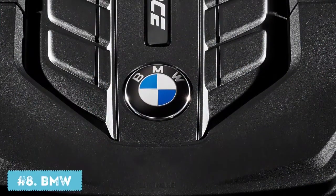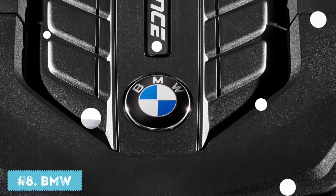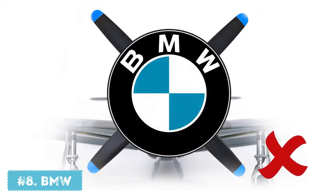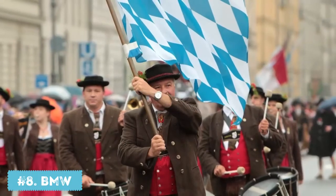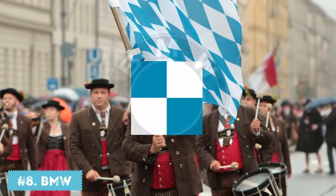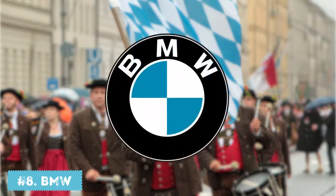Number 8: BMW. There's a popular myth that the BMW logo symbolizes an airplane propeller, and even some company employees share this opinion. However, it's not true. BMW stands for Bavarian Motor Works, and the logo was simply created from the national colors of Bavaria, which are blue and white.